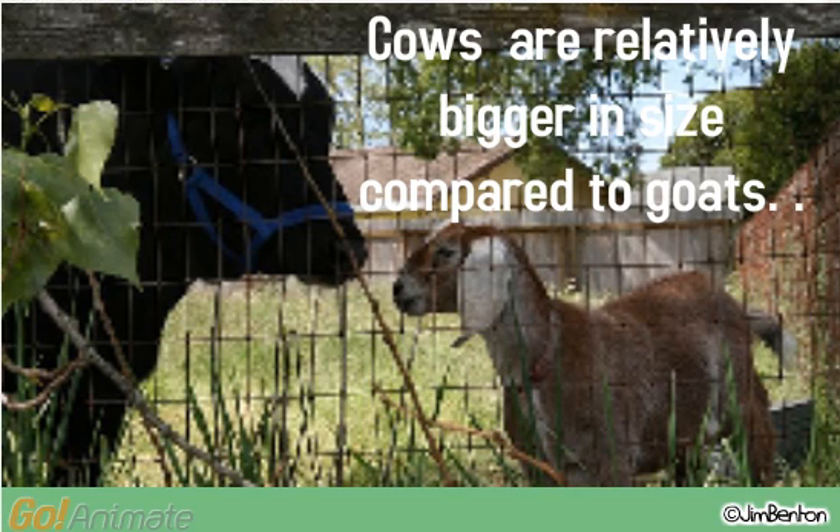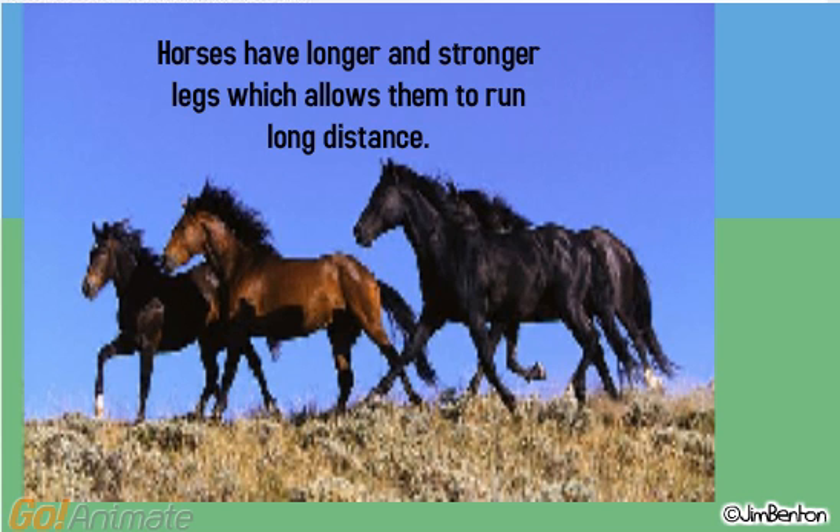Cows are relatively bigger in size compared to goats. Horses have longer and stronger legs, which allows them to run long distance.